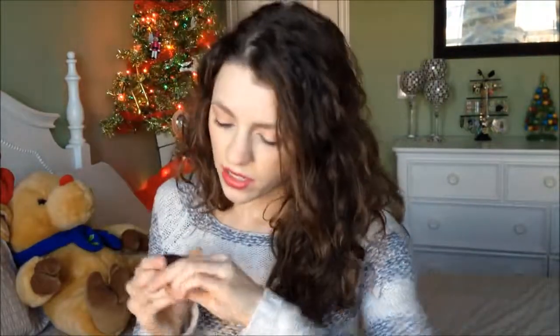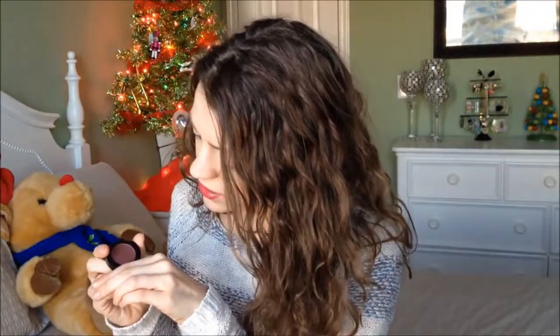They also sent me one of their eyeshadow bases in 'Persuade.' It certainly holds on to the shadow and it's a very neutral color. I like it, but I don't know that it's my favorite yet — I've only used it a few times. They also sent me an eyeshadow in the shade — I have no idea how to say it — but it's like a deep brown or maybe purple. I don't wear that color very often, though it's definitely pigmented.